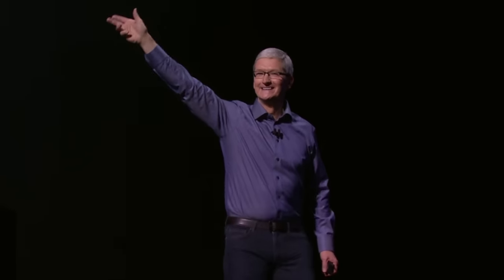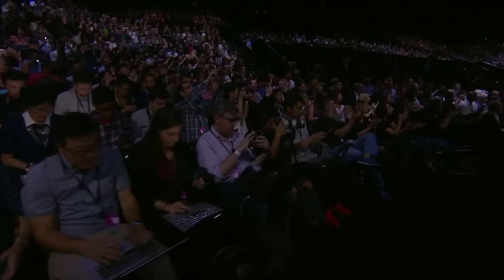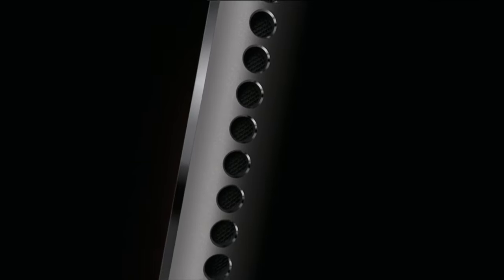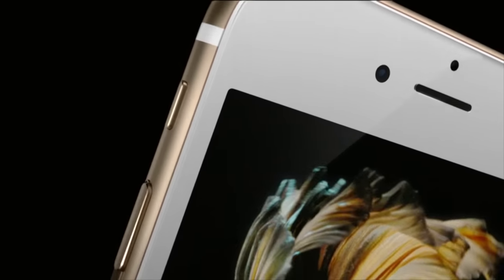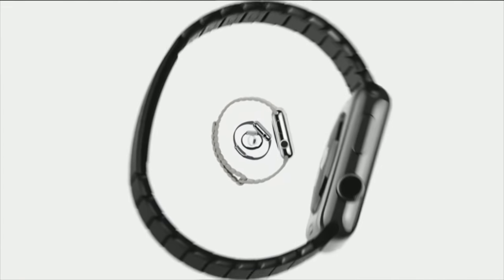Hey guys, Christian here from PhoneFox. Today we've had some exciting news from Apple with their 2015 keynote announcement. Lots of great upgrades were mentioned and they've unveiled a few new devices. The iPad Pro looks amazing and they've got the Apple Pencil to go with it. There's the new Apple TV and also the much anticipated release of the iPhone 6S and the iPhone 6S Plus. Let's get straight into it with the highlights of the Apple Watch.